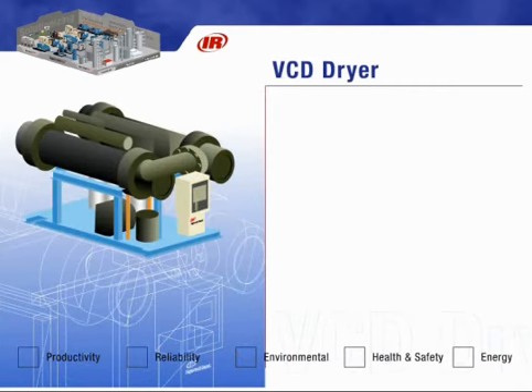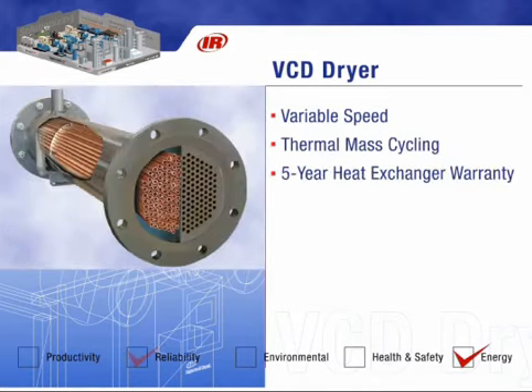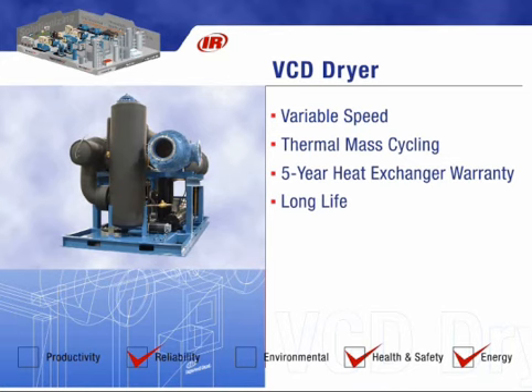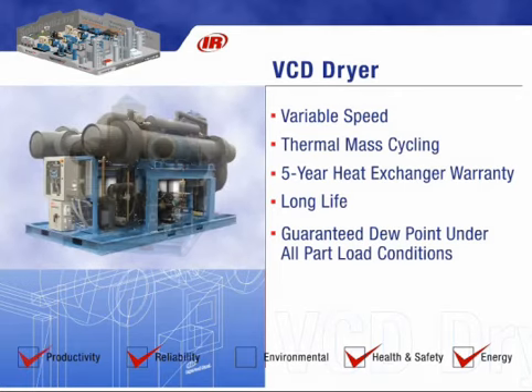The Ingersoll Rand VCD air dryer offers a combination of two proven energy-saving technologies: variable speed and thermal mass cycling. With a five-year warranty on heat exchangers and patented technology, this dryer outlives other refrigerated dryers. The Ingersoll Rand VCD dryer also guarantees dew points under all part load conditions, and it uses environmentally friendly R404A refrigerant.